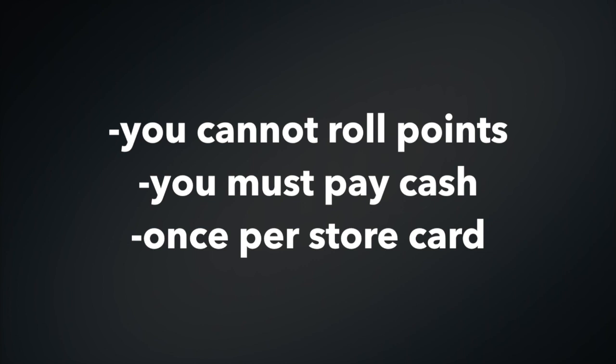A few house rules here: you cannot roll points for this deal — please do not ask. You must pay cash, and you can only do this once per store card.